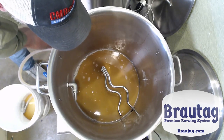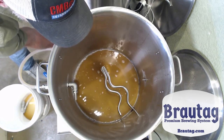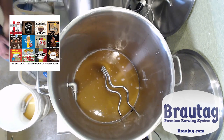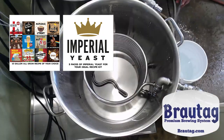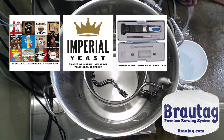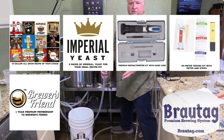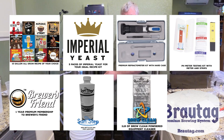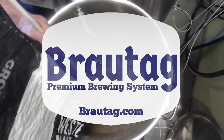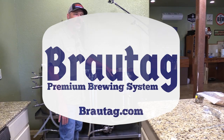Go to Browtog.com and learn more about their special introductory offer, which includes $500 off MSRP, free shipping, and a ton of free add-ons such as a 15-gallon recipe kit of your choice, three packs of liquid Imperial yeast, a premium refractometer, pH meter and testing kit, a one-year membership to Brewer's Friend Premium, sanitizer, brew clean, and more. Head over to Browtog.com to find a list of retail partners.